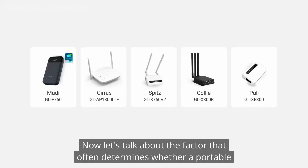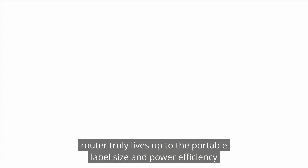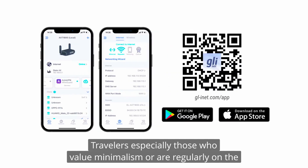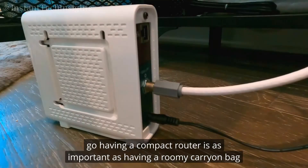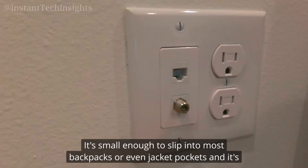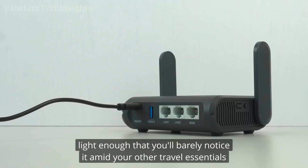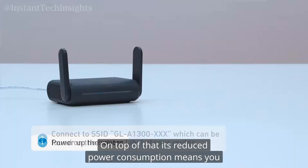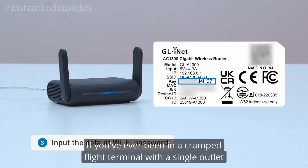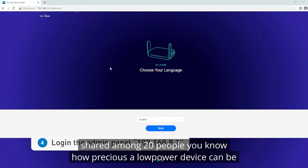Now let's talk about the factor that often determines whether a portable router truly lives up to the portable label: size and power efficiency. For many travelers, especially those who value minimalism or are regularly on the go, having a compact router is as important as having a roomy carry-on bag. The GL-A1300 Slate Plus earns its accolades here — it's small enough to slip into most backpacks or even jacket pockets, and its reduced power consumption means you won't be in a constant scramble to find an electrical outlet.